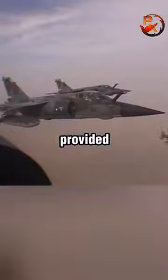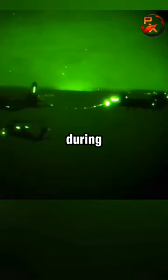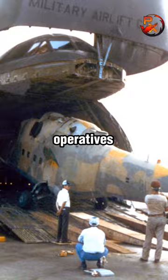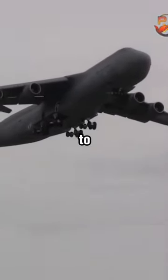French F-1 fighters provided air cover while a U.S. Air Force C-130 refueled them during their trip back to N'Djamena. They landed back with their secret cargo, and U.S. military operatives loaded the MI-25 into a C-5 to transport it to the U.S.